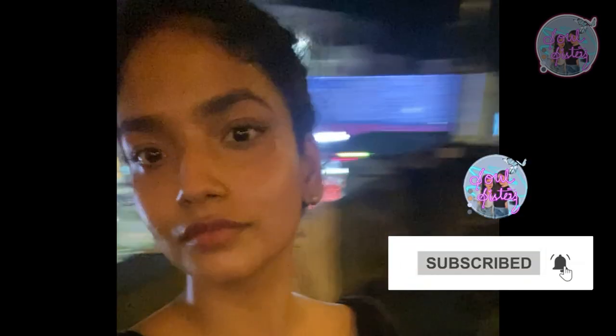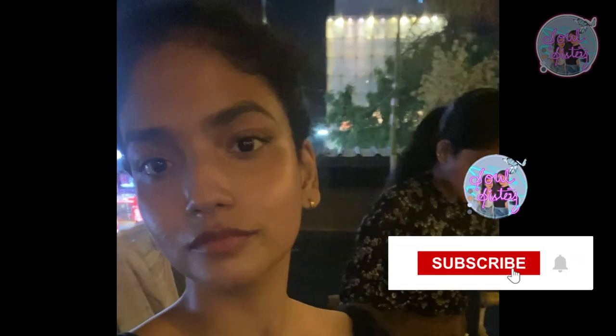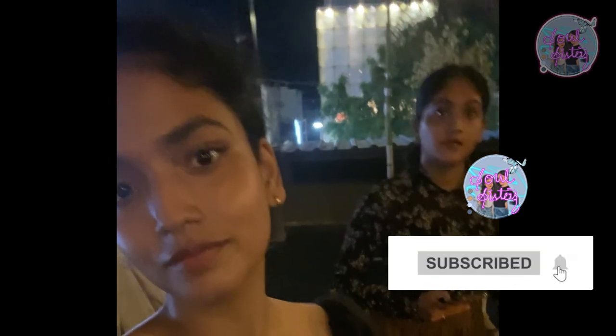If you like this video, please subscribe and like this channel. We'll see you in the next video. Until then, bye from Soul Sisters. Bye!